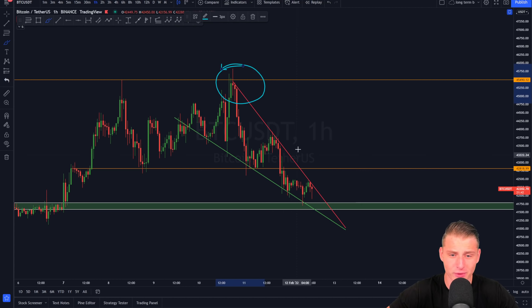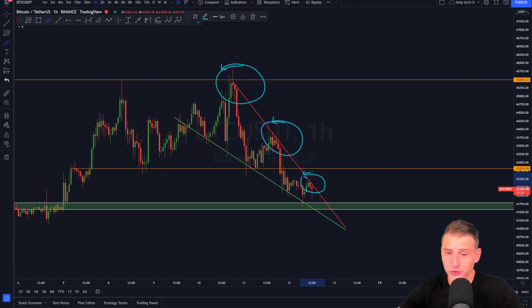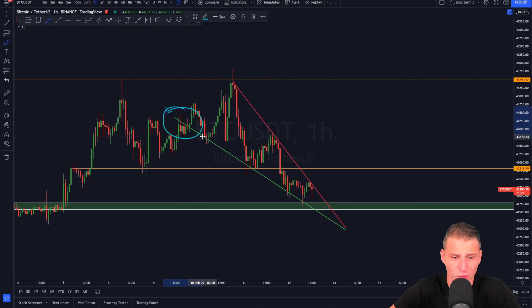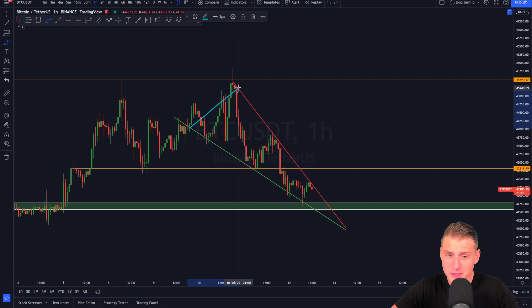What we can see right now is that Bitcoin has been forming a major downward sloping trend line. This trend line has rejected price already three times in a row, and right now we're about to go for another retest to potentially break out of this pattern. We've also got several touch points on the lower side of support, resulting in what is currently a falling wedge pattern.